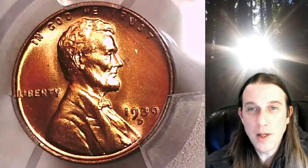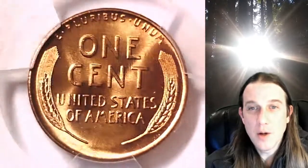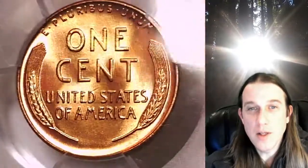You guys can find it by following the link I put in the description below the video. It'll take you to this exact Lincoln Cent on eBay. Once there you can also find over 3,800 PCGS graded coins for sale. We currently have more PCGS graded coins listed for sale on eBay than any other seller.